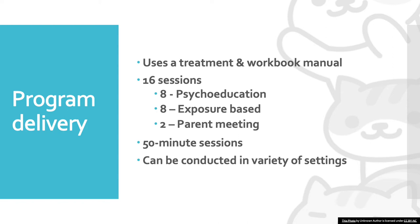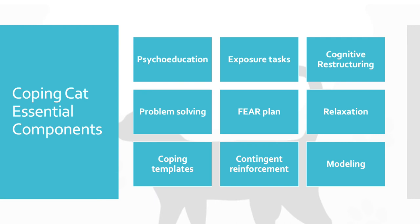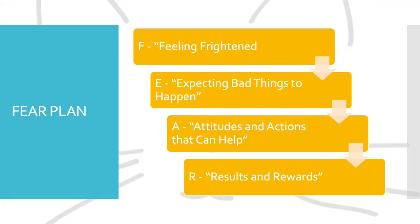Coping Cat can be conducted in a variety of settings such as a clinic, hospital, school, or group setting. Coping Cat's essential components are psychoeducation, exposure tasks, cognitive restructuring, problem solving, the fear plan, relaxation, coping templates, contingent reinforcement, and modeling.